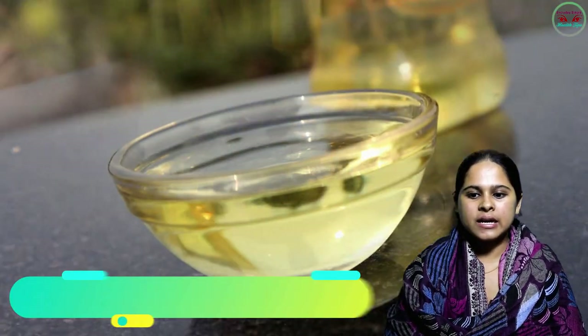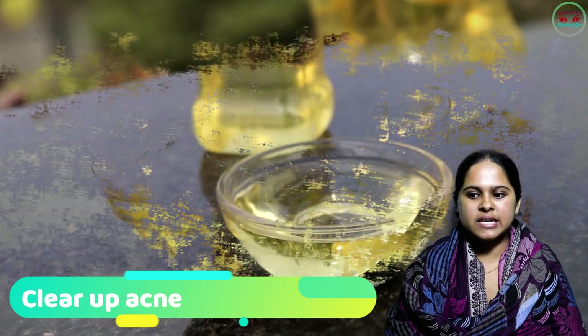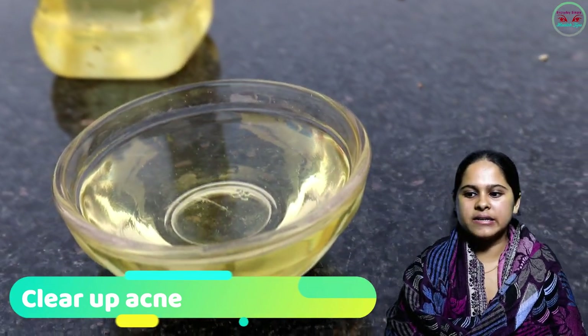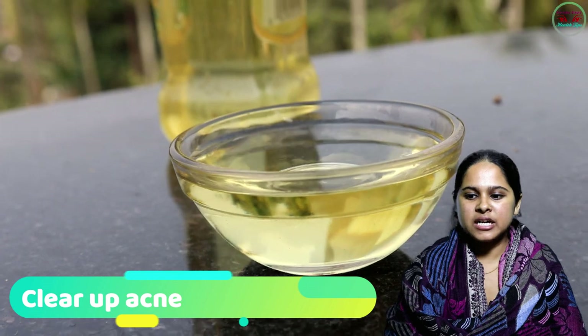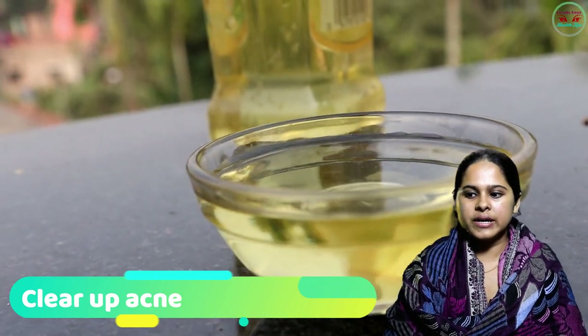Number eight: Clear Up Acne. Olive oil contains antioxidants and anti-inflammatory skin properties. These elements are proven effective to fight against free radicals that cause acne, pimples, etc. Massage two drops of olive oil on the affected area to get results.